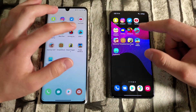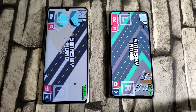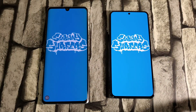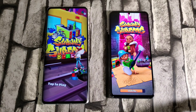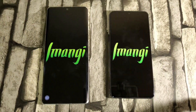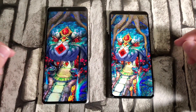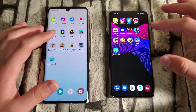Moving to games. Smashy Road 1-2: LG Velvet takes the win. Subway Surfer: S21 loaded first but the LG Velvet took the lead and won. Temple Run 2: S21 loading first again, but the LG Velvet jumped in first and took the win. The LG Velvet is going strong in the games section.